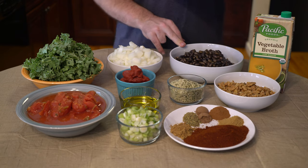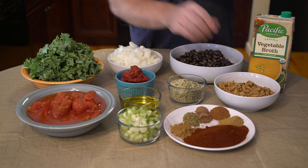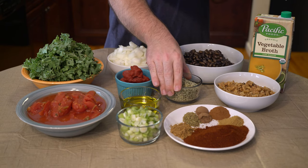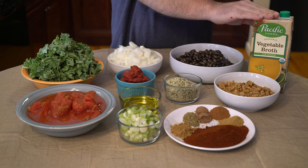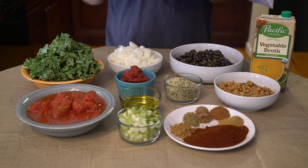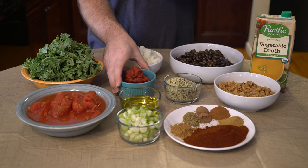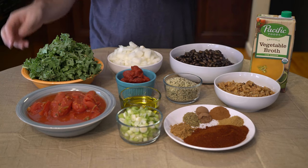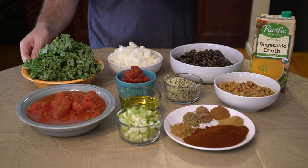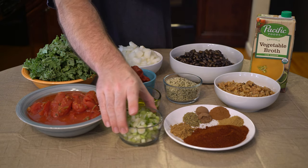Moving on to the remaining ingredients: the recipe called for half a cup of walnuts — we have one full cup of chopped walnuts. A quarter cup of hemp seeds — we have half a cup. Two cups of vegetable broth — we have four cups. One eight-ounce can of chunky stewed tomatoes — we have two cans. Three tablespoons of tomato paste — we have six. Two cups of fresh kale — we have four cups.